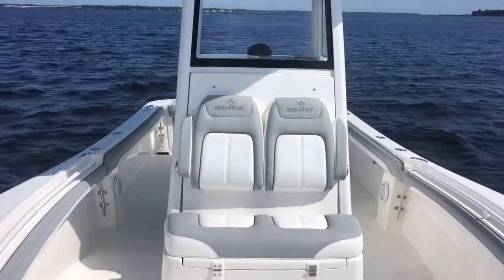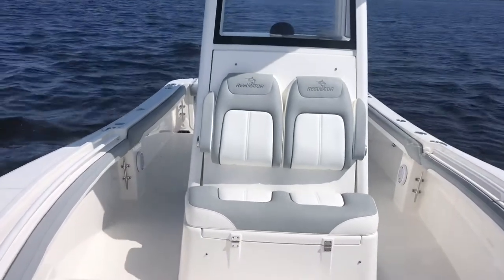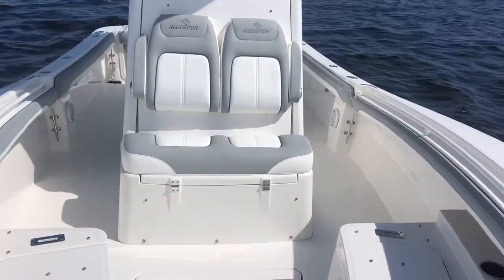What a great running boat. This has a pair of the 150 Yamahas on it. It's just fantastic running. Massively large 23-foot boat as you can see — this boat feels much more like a 25, 26 footer.